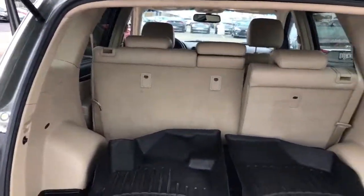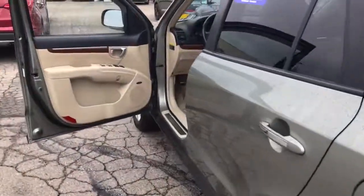Very nice vehicle. I'll get this over to you and then we'll figure out a time for you to come take it for a test drive. Thanks again. Bye.